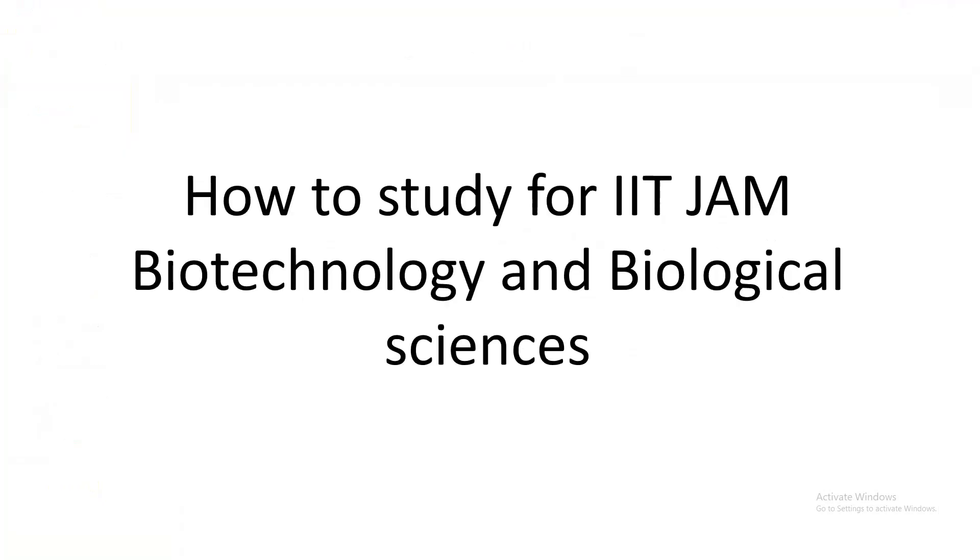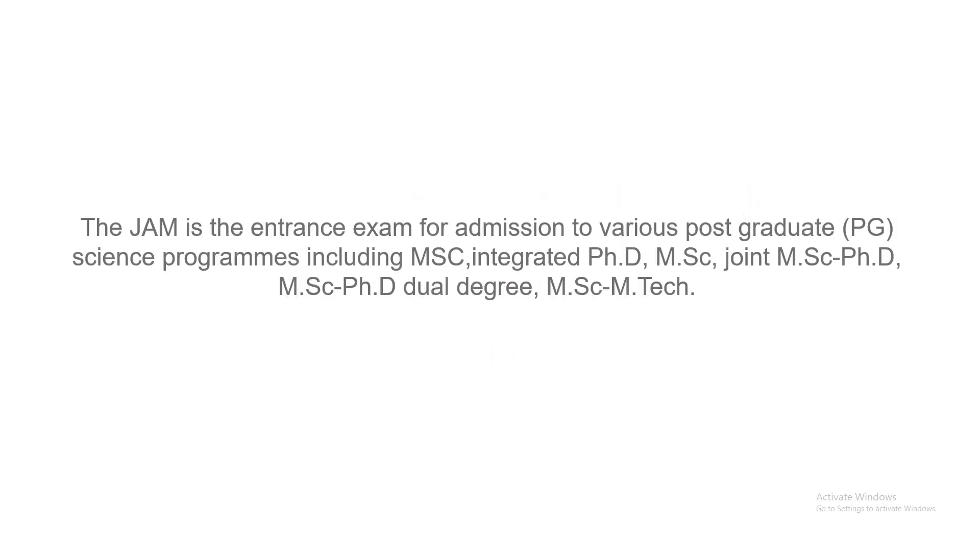Hi everyone, I get a lot of questions from viewers about how to qualify IIT JAM, how to study for it, and what are the best resources to use. IIT JAM is an entrance examination for postgraduate degrees at Indian Institutes of Technology and some NITs.